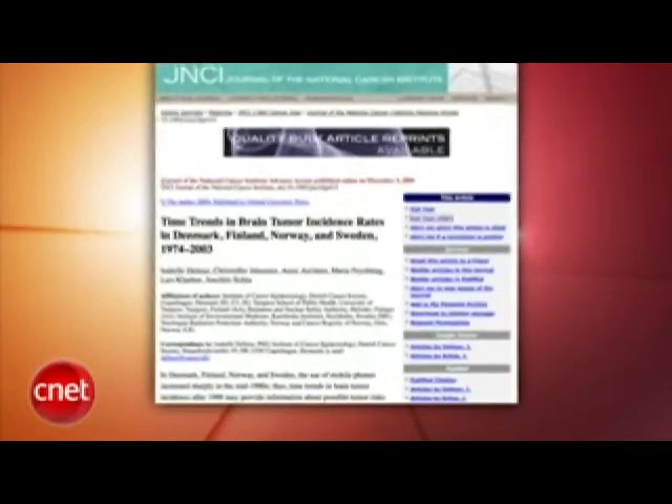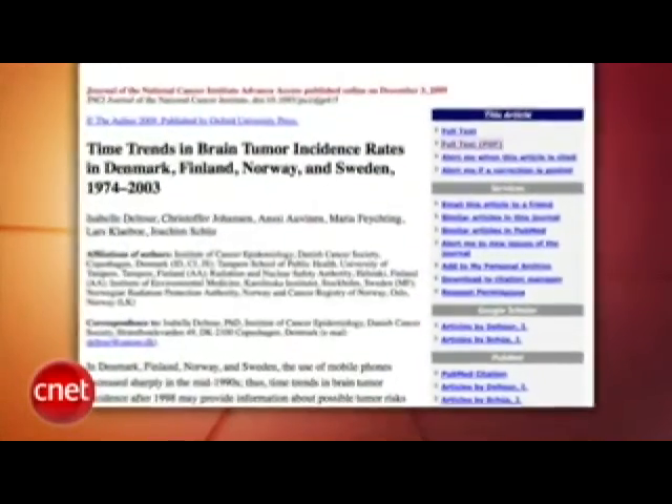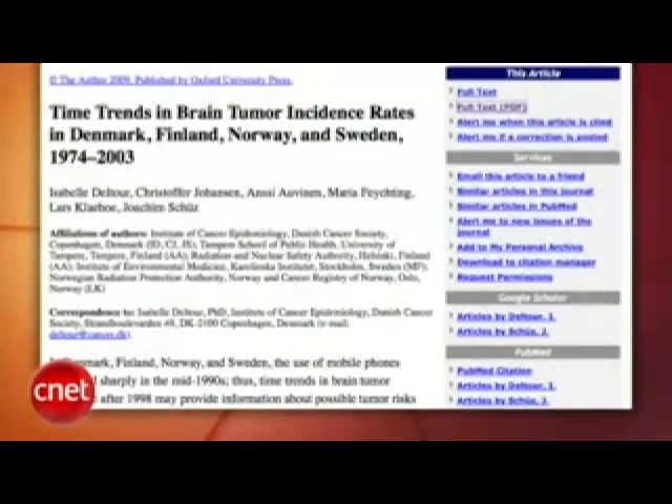Researchers published results of a 30-year study in Scandinavia and found no link between mobile phones and brain tumors. The study found no increase in brain tumors since cell phones gained popularity in the 90s. Of course, this is not definitive and research in this area can be spurious — we're surrounded by so much radiation all the time that it's hard to prove causality — but the fact that no direct increase in tumors has been found is encouraging.